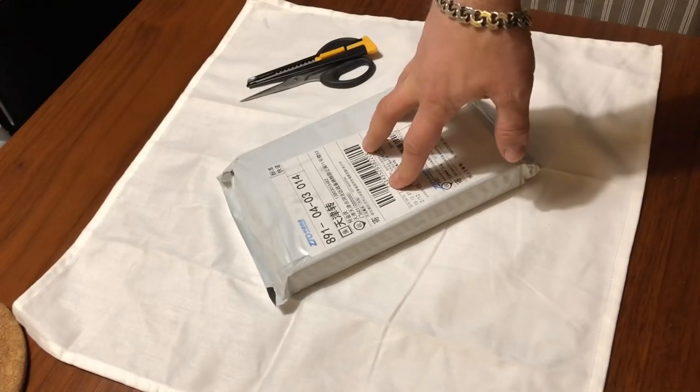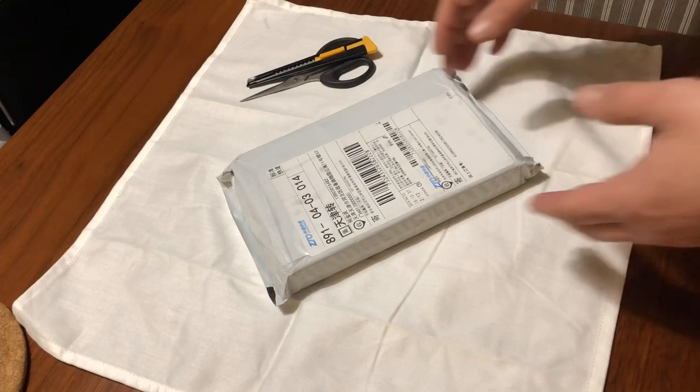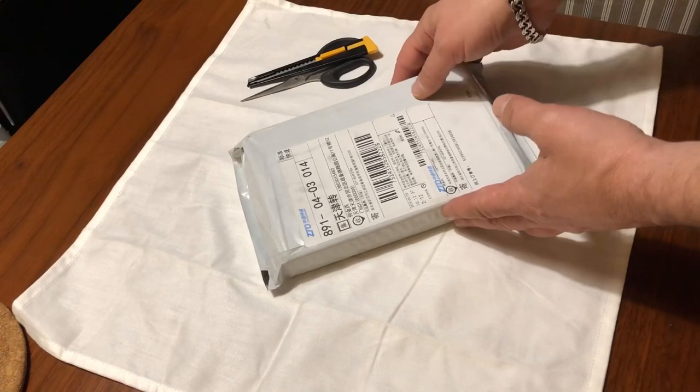Small unboxing — this is linked back to one of my previous videos. Panda's under spot. So let's get into it and open this up.